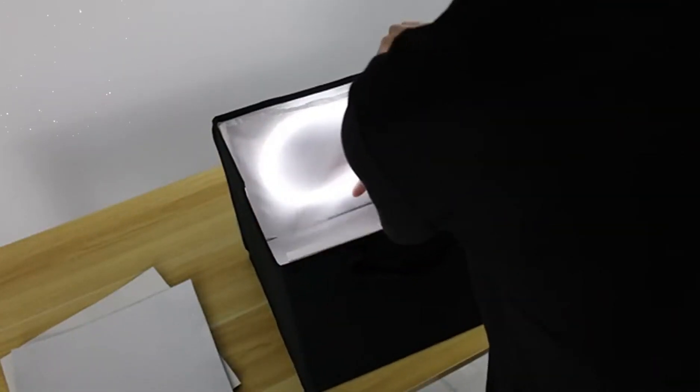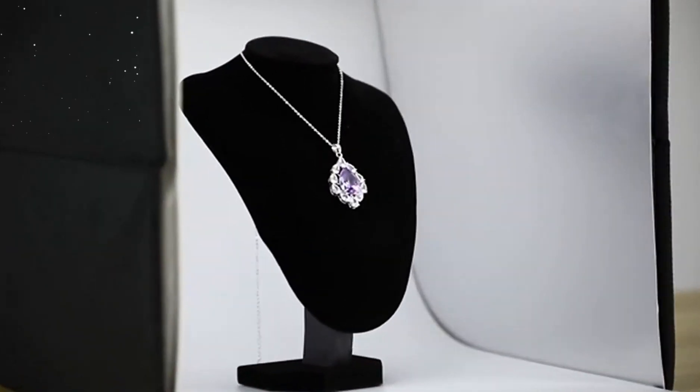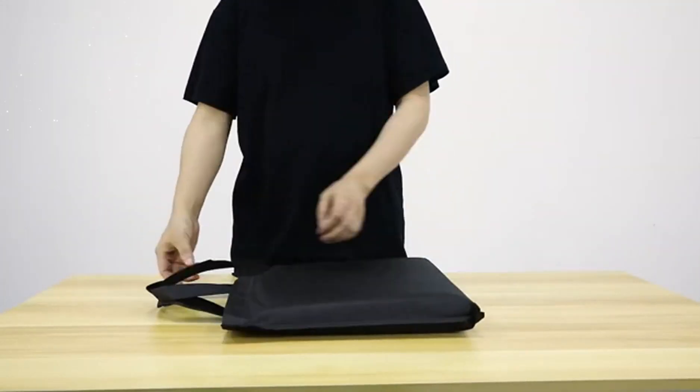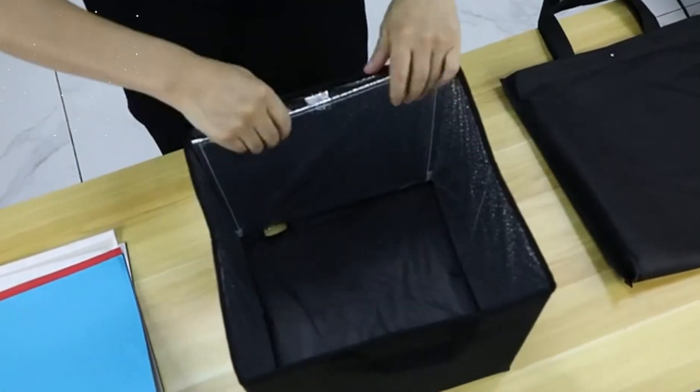One of the standout features of this Photo Studio Lightbox is its built-in 112 LED lights. These lights are evenly distributed around the interior of the box, providing consistent illumination and minimizing shadows.